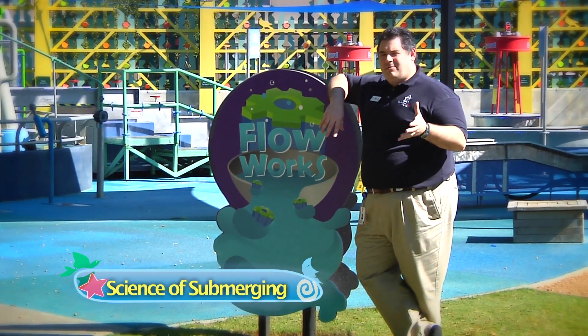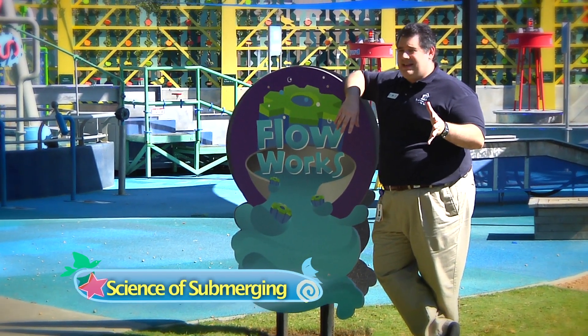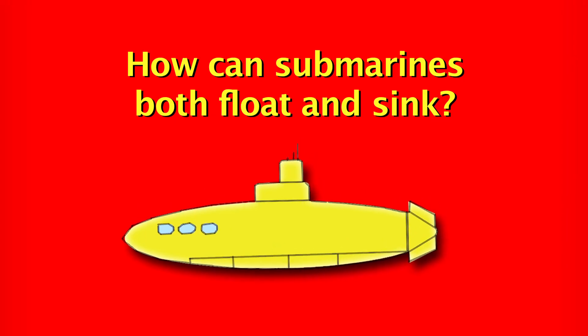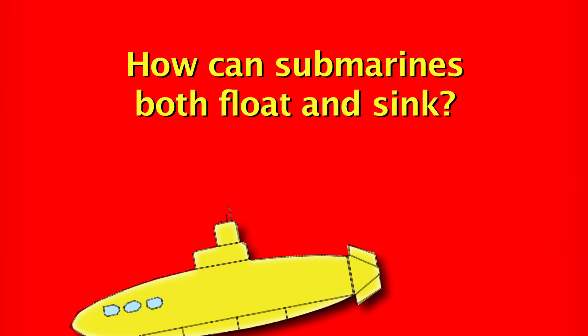Someone who watched our recent episode, 'I've Got That Sinking Feeling,' where we talked about density and buoyancy, emailed us with a great question: How do submarines both float and sink? This is a great question.